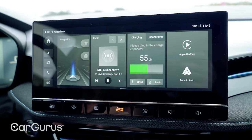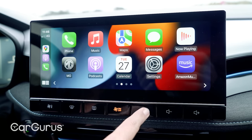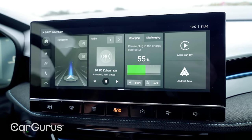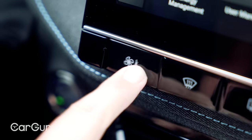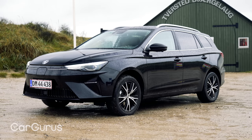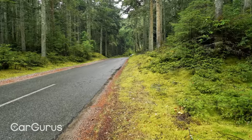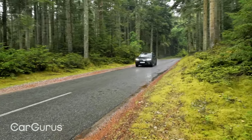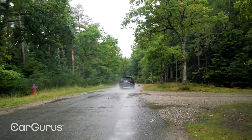The new infotainment system features everything you want, including Apple CarPlay and Android Auto. It's a really useful upgrade on the previous MG5, but it's not flawless. The screen needs quite a hard prod to get it to respond, and it's frustrating that the climate controls are integrated into the screen but aren't always visible. The MG5 gets a peak charging rate of 87 kilowatts, which isn't as fast as some rivals, but is still good enough for a 100 mile top up in around 25 minutes if you plug into a fast enough DC rapid charging station. A full charge at a normal home wall box will take under 10 hours.